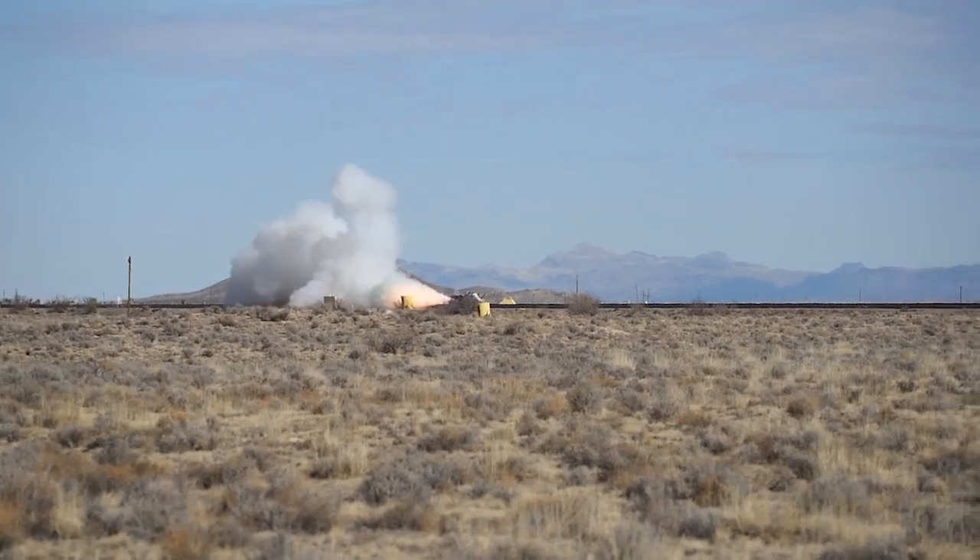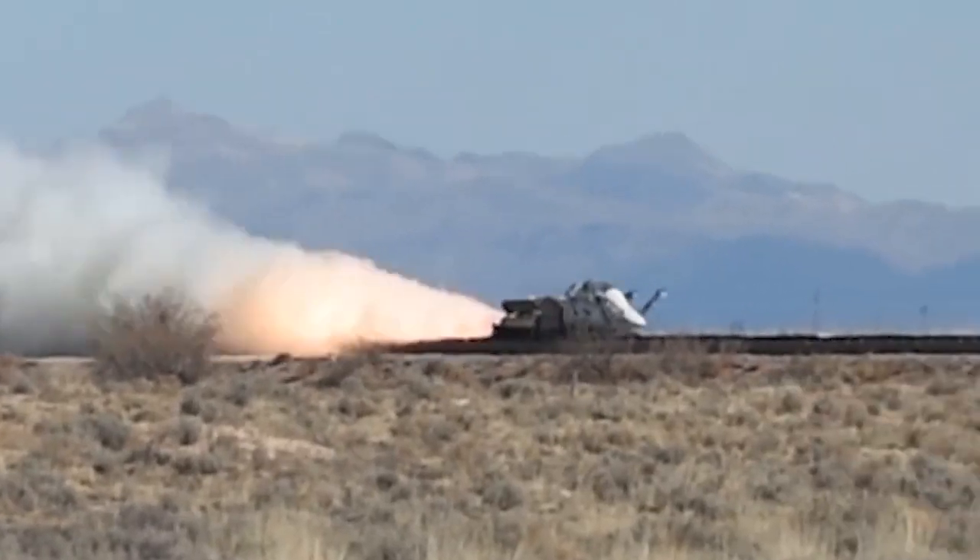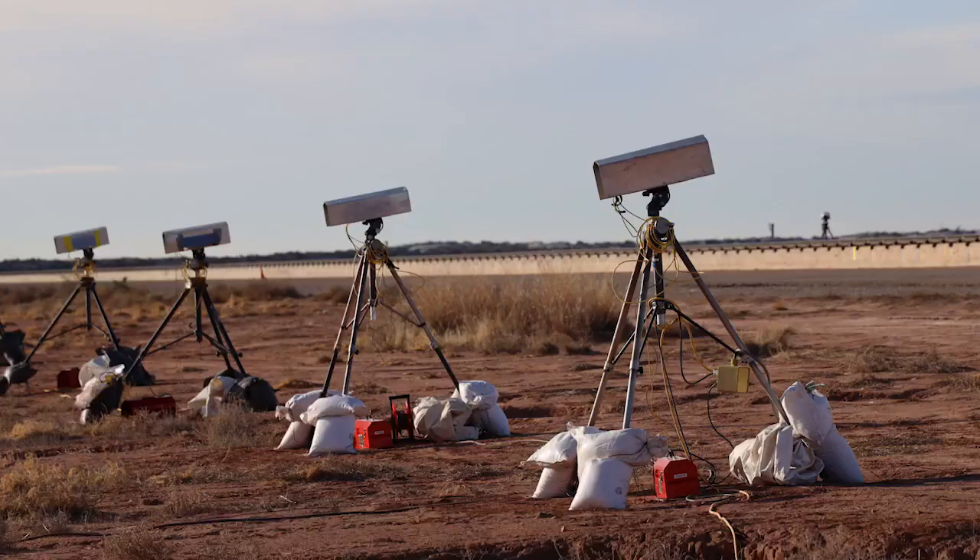I had never witnessed one of these myself. The roar of the rocket as it pulled about seven Gs to go from zero to 200 knots was quite impressive. Lots of video, lots of data. We'll analyze that data.